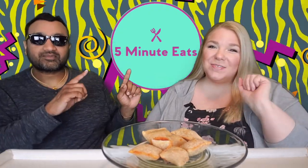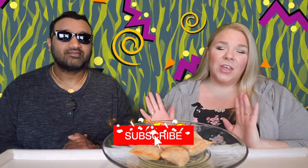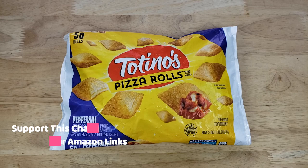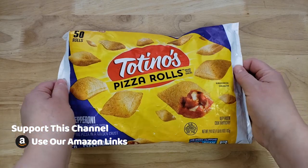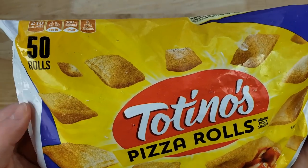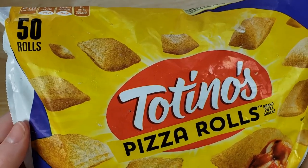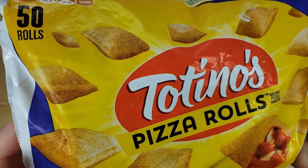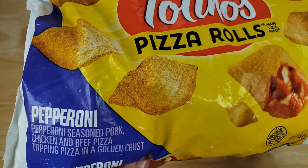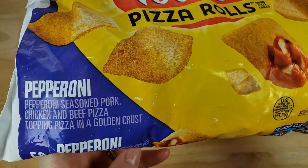Hey everyone, welcome back to 5 Minute Eats. We're in the midst of Pizza Roll Week, and today we have got the OG — none other than the Totino's Pizza Rolls, pepperoni variety. You get 50 rolls for $4.48 at Walmart, making it the most expensive of the week at 8.9 cents per pizza roll.